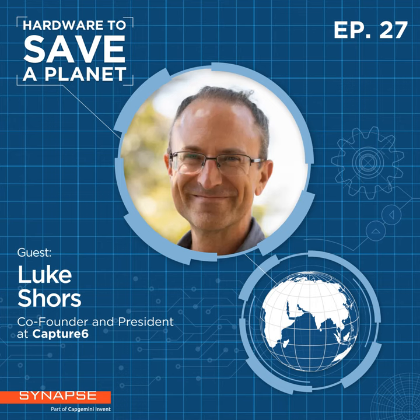To introduce Luke quickly, scrolling through his LinkedIn makes me feel like I really need to get out and do something with my life. His background is a mix of technology entrepreneurship and academia, and it looks to me like he has dedicated his career to making an impact on both global health and climate. Luke, it's really an honor to have you on the show. Thanks for joining us.